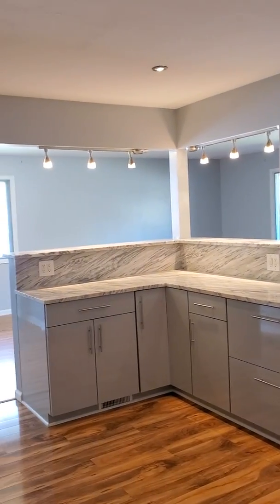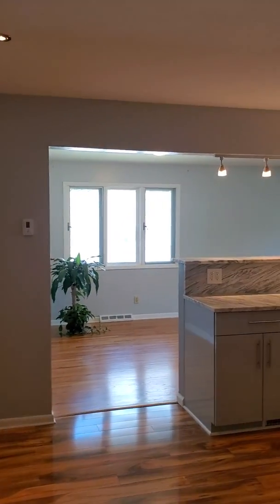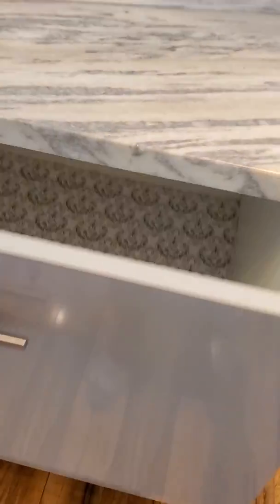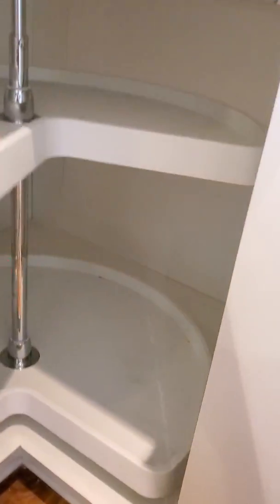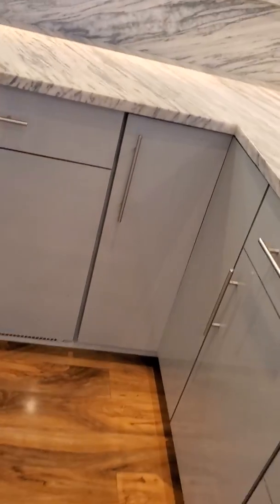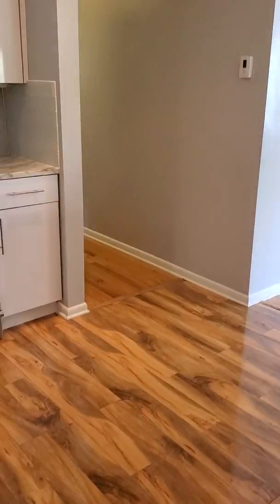Here is the kitchen. Everything is done with soft-close closures — very spacious and deep for pots and pans or whatever you might need. You can see the floor, it's just sparkling and beautiful.